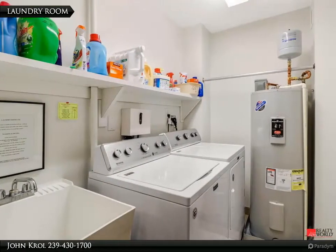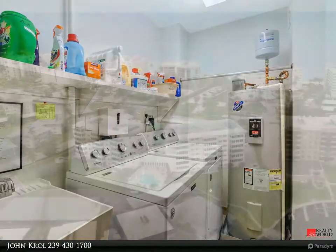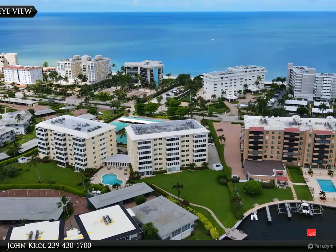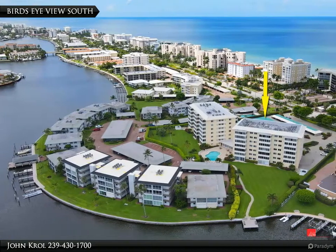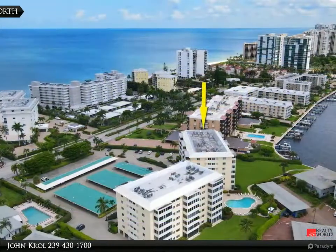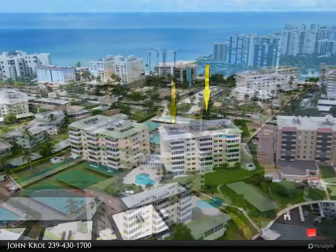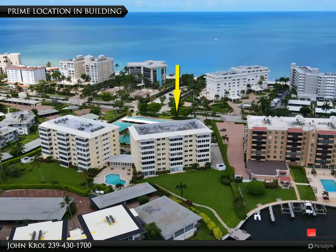Laundry room. View looking west. View looking south. View looking north. The condo is located in a prime location with a nice long bay view.